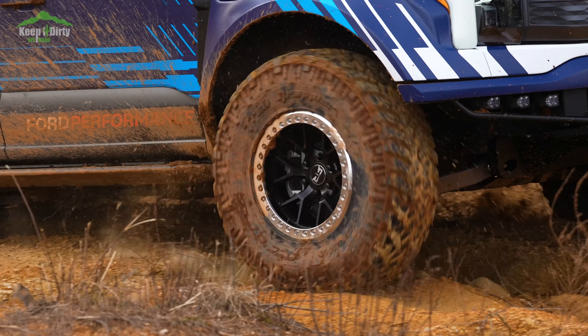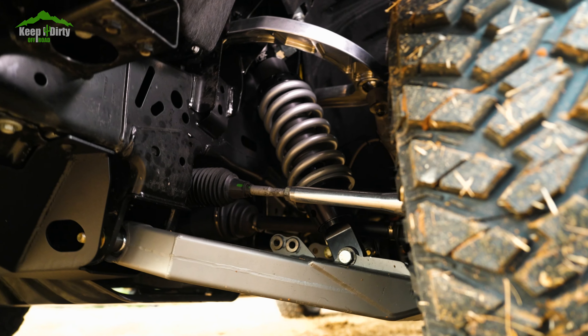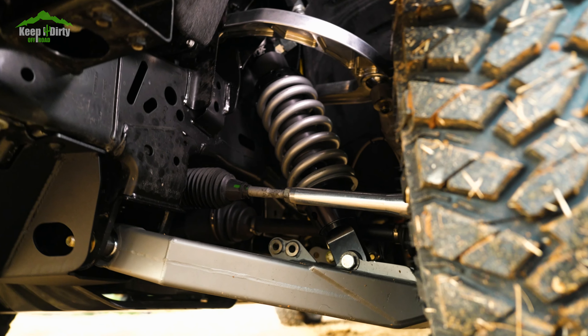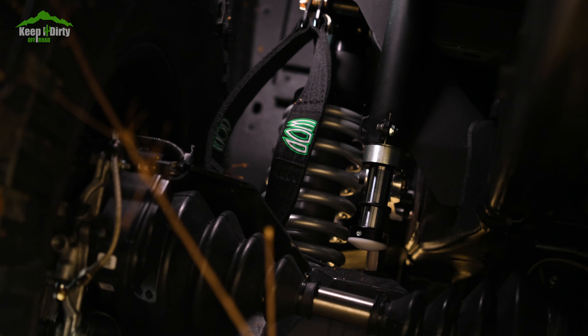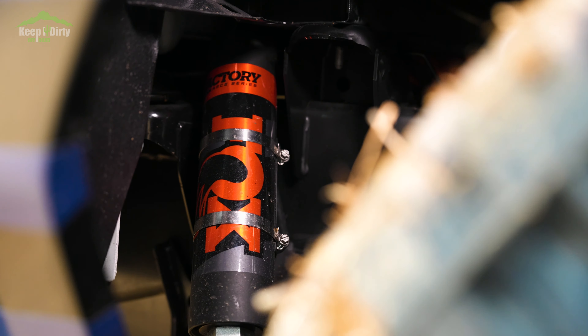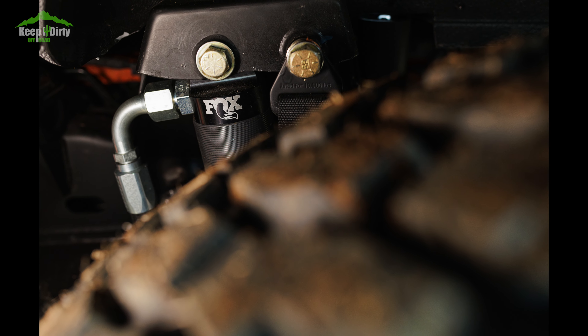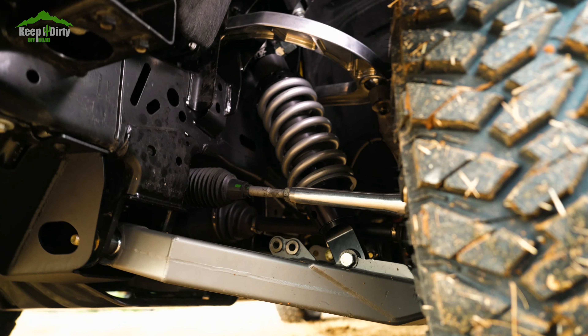Let's cover what we all care about the most — the suspension on this thing. The Lightning Switchgear has independent suspension on all four corners. Out front, she has custom independent double-wishbone with coilovers and a sway bar, very similar to a regular Raptor. Out back, she has custom independent semi-trailing arms with coilovers, very similar to what you see on UTVs today. From the pictures, it looks like they kept the truck's original suspension geometry and design — they just extended the arms a bit, similar to what we've all done upgrading our trucks to mid-travel.